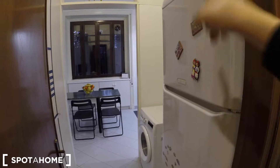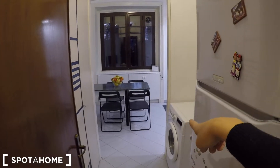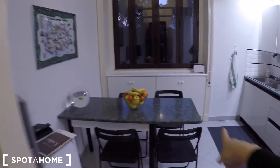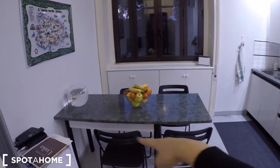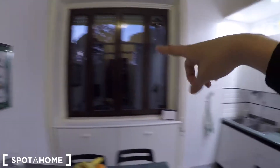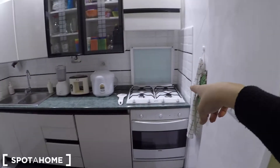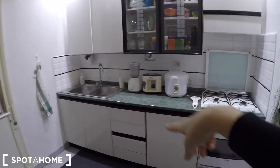Let's check the kitchen. You can find the fridge, the washing machine, some storage, a dining table, some chairs, a big window, some cupboards, the oven, some stove, and the sink. As you can see, there is all the stuff here because the landlord lives here.